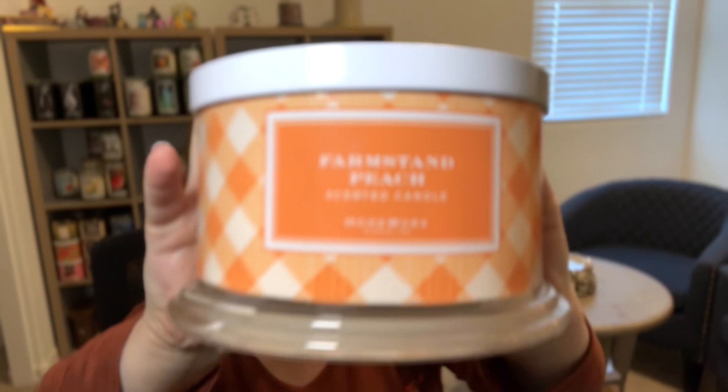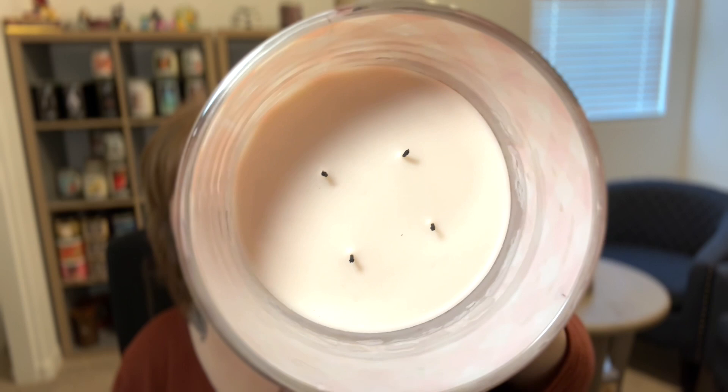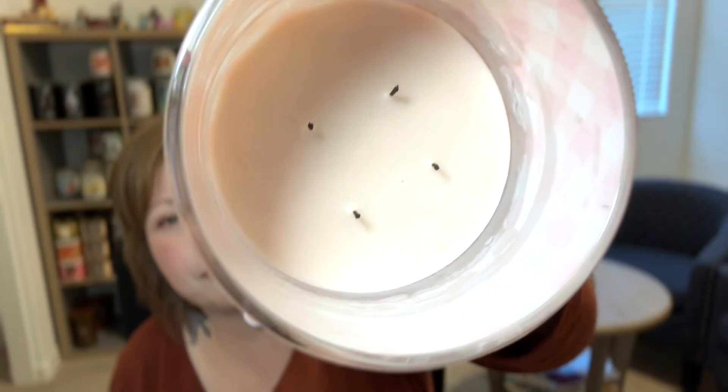Next candle — Homeworks Farmstand Peach, found at TJ Maxx for $16.99. Fragrance notes: ripened peach, mandarin, peach blossom, and sugared vanilla. This candle was wonderful — smells like an authentic peach and burned beautifully all the way down. I haven't had many issues with Homeworks candles. This one had a small struggle halfway through where the thin wicks struggled a bit, but they picked back up. Just be careful of carbon on these wicks — it can fall into the wax. I'd give this one a six and a half. It was a great find, and they've brought it back on their website.